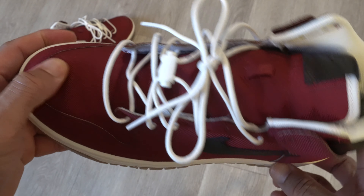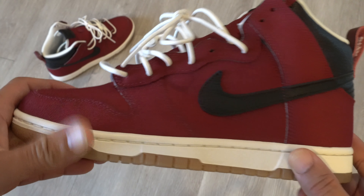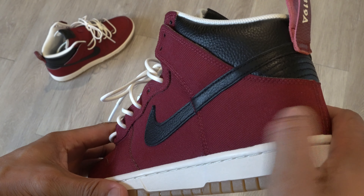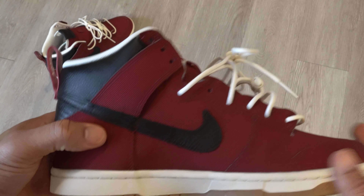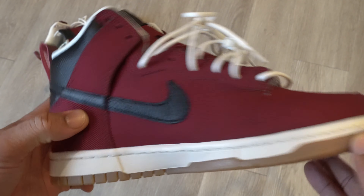Most of the apartment buildings in the complex, mine included, was made out of this dark red brick. So I used the team red canvas option for most of the uppers. The canvas material in my mind would give me the closest thing to that brick texture compared to any other options available in Nike By You, like the leather options.